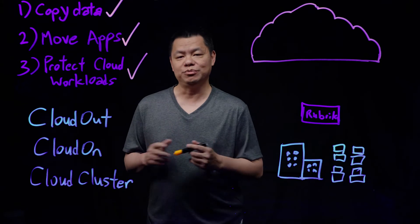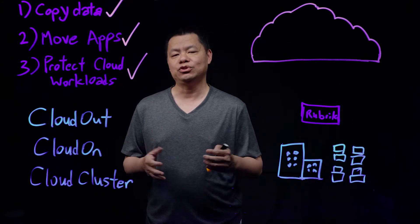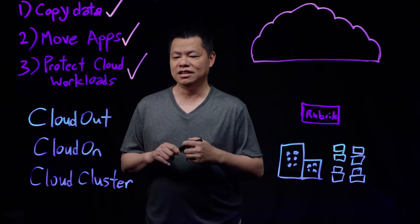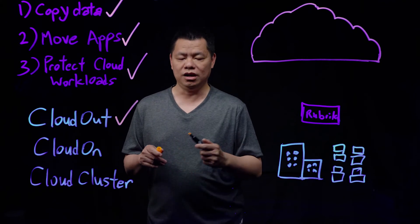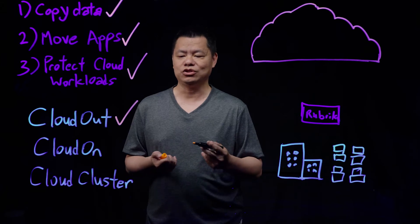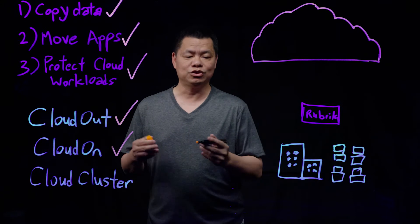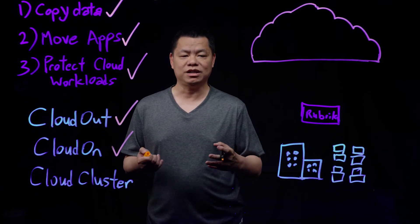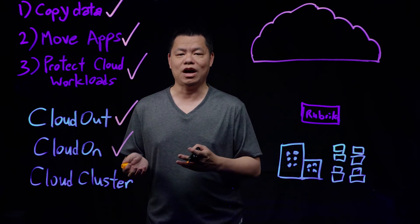Rubrik helps our customers in every step of the way in their journey to the cloud by providing tools to simplify and automate what's otherwise a very complex task. This includes cloud out, to enable customers to copy their data to Azure Blob Storage, Amazon S3, or Google Cloud Storage. And then we provide cloud on to enable customers, once their data is living in the cloud, to instantiate replicas of their on-premises servers and applications and run it in that environment.